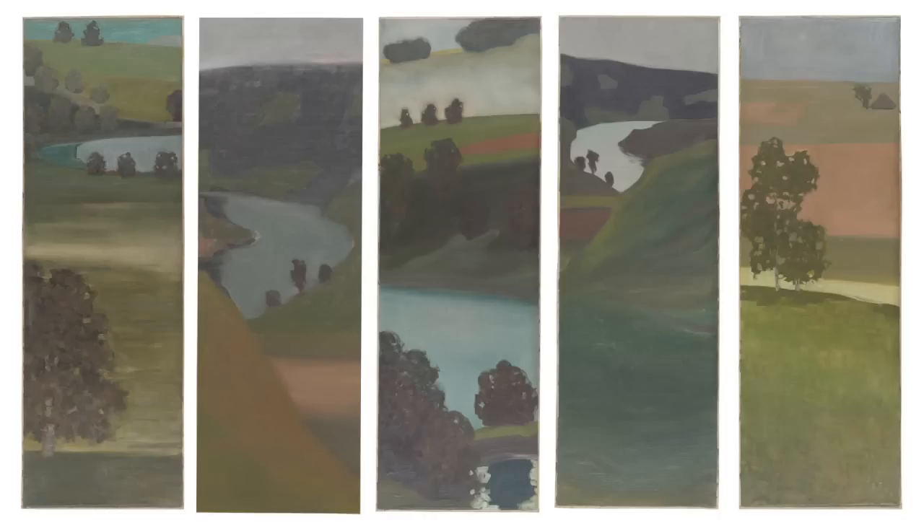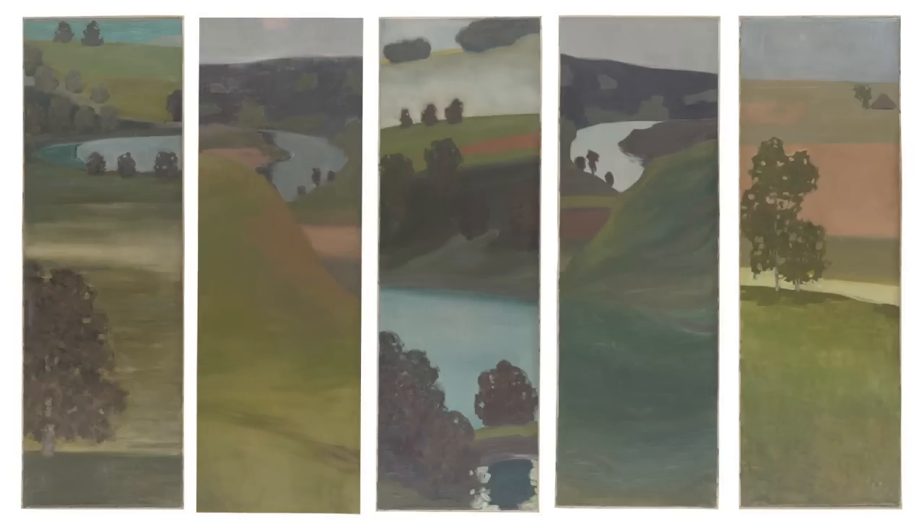Klee used up the whole summer working on the screen, not from enthusiasm, but because he could only reluctantly bring himself to complete the commission, which in his opinion was keeping him from his real artistic work. In a letter to his later wife, Lily Stumpf, he expressed himself disparagingly about this task, which he called the indigestible Spanish screens.